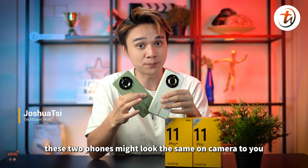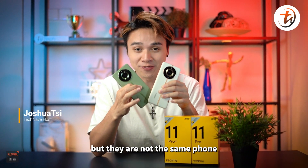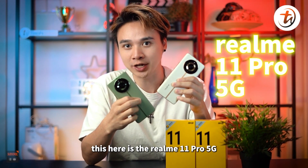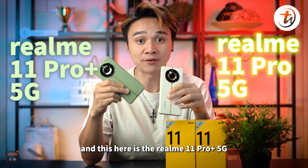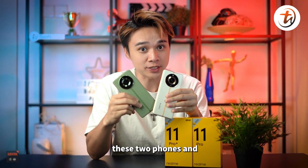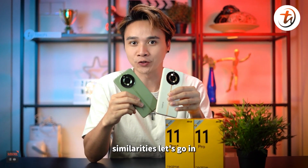These two phones might look the same on camera, but they are not the same phone. This here is the Realme 11 Pro 5G and this here is the Realme 11 Pro Plus 5G. So, what are the differences between these two phones and the similarities? Let's go in.